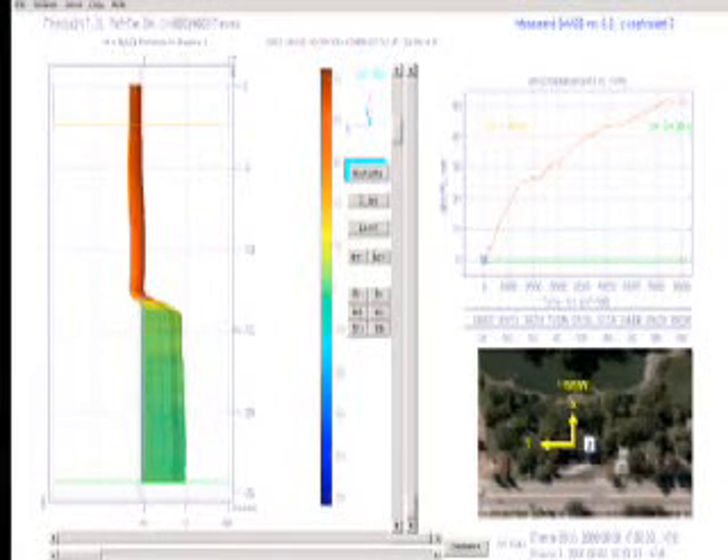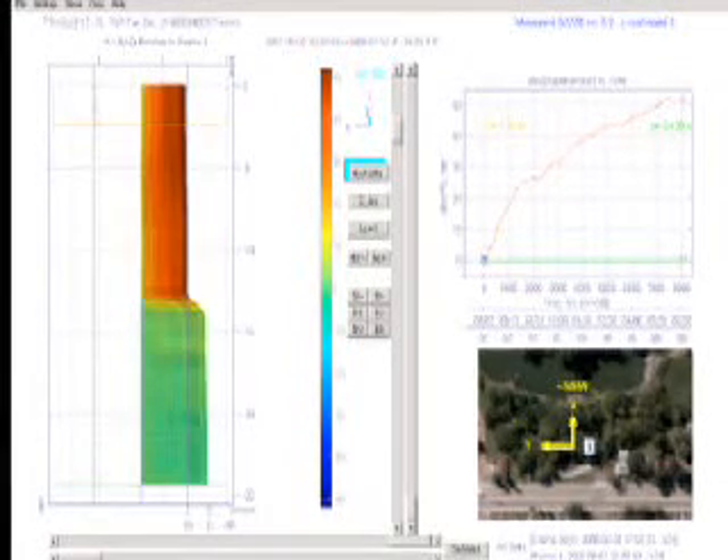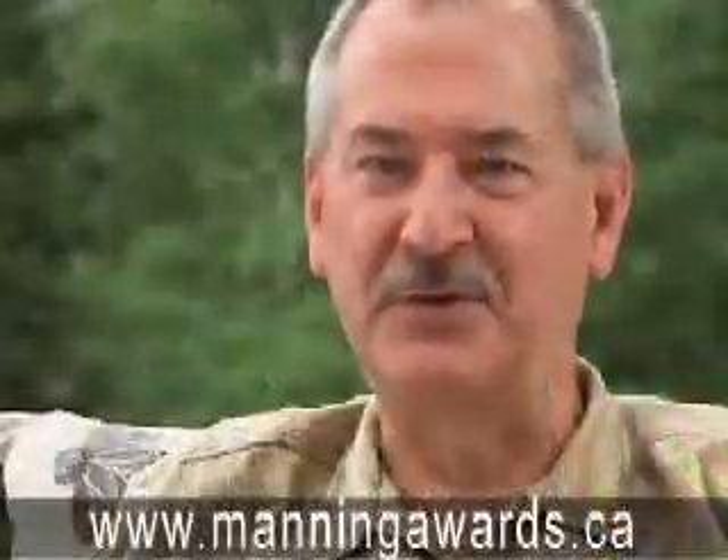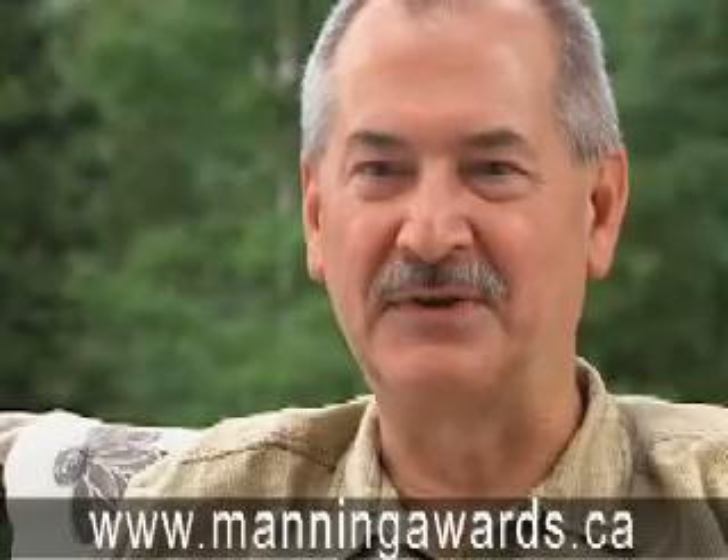The smallest change in shape indicates soil movement underground, a tell-tale sign of a possible landslide in development. Your chances of predicting a disaster are greatly increased. I think it's safe to say that's already saved some lives.